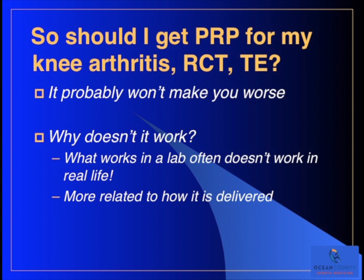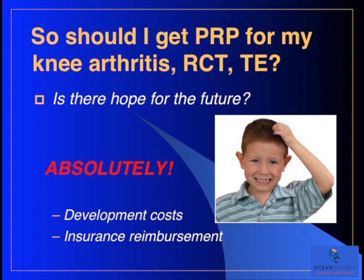Should you get PRP for your knee arthritis, rotator cuff tear, or tennis elbow problem? It probably won't make you worse. Why doesn't it work? What works in a lab often doesn't work in real life, and I think the problem is more in how PRP is delivered than PRP itself - you have to deliver it in a way that the growth factor stays around long enough to have an effect, which right now really doesn't happen. There are very high development costs for these types of products if done correctly, and insurance reimbursement is always a problem - there's a good chance your insurance company won't pay for PRP because of the lack of evidence.